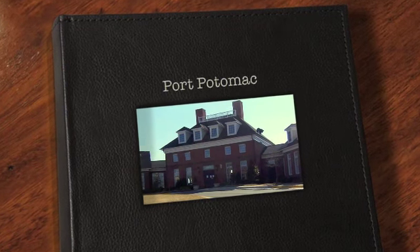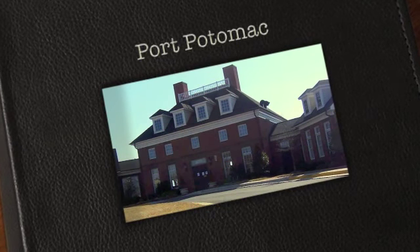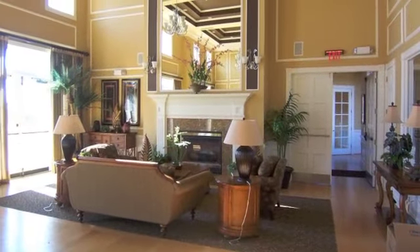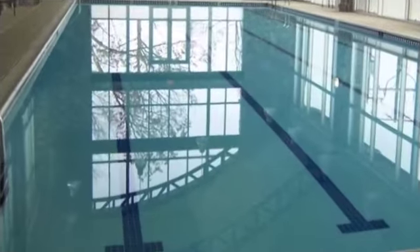Today's neighborhood quick tour takes us to the planned community of Port Potomac in Prince William County. The first thing you notice when you drive in is the Georgian style clubhouse on the main street. The clubhouse features a large gathering room for neighborhood residents, a fully equipped exercise room, and both indoor and outdoor swimming pools.